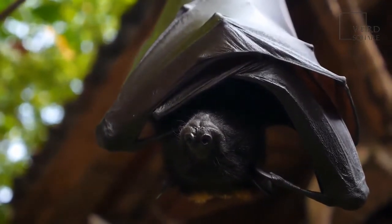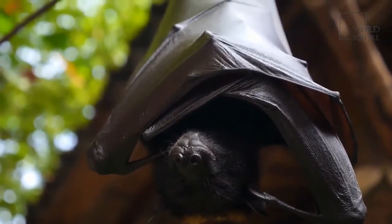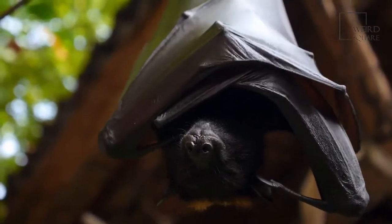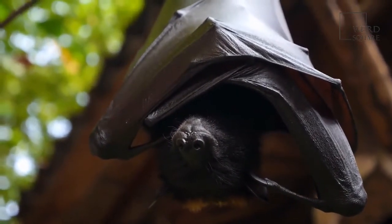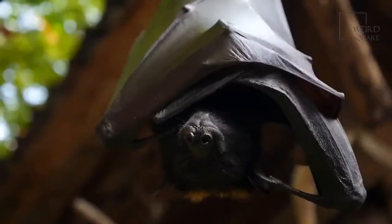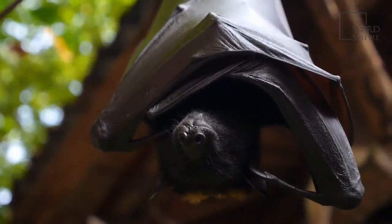Depending on where they live, hibernation may start as early as September and end as late as May. Upon reaching this roost, the bat enters a state of torpor, distinct from sleeping, in which its body temperature falls and its metabolic activity slows greatly. While torpor is a fairly common phenomenon throughout the year, it increases in duration and intensity for the winter.